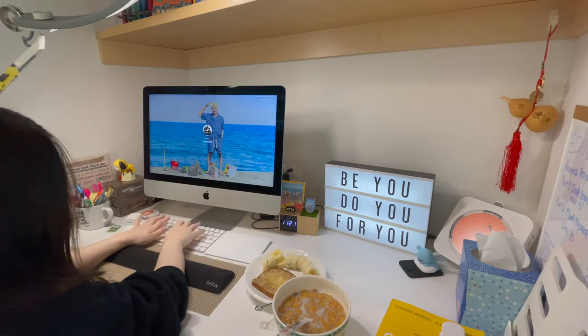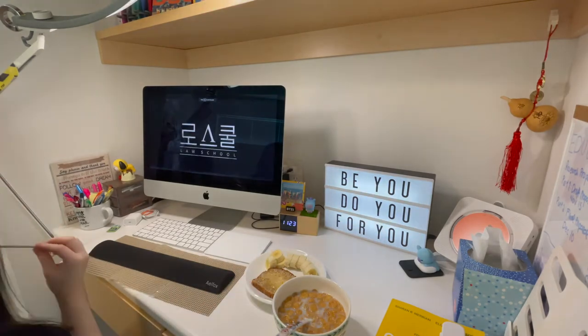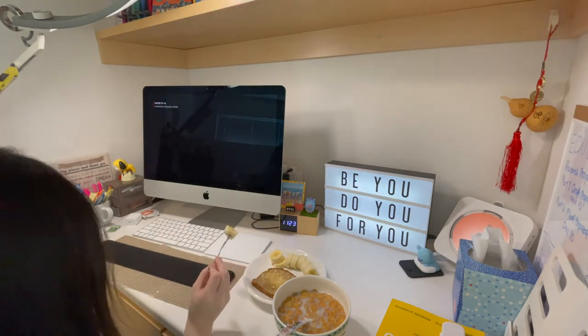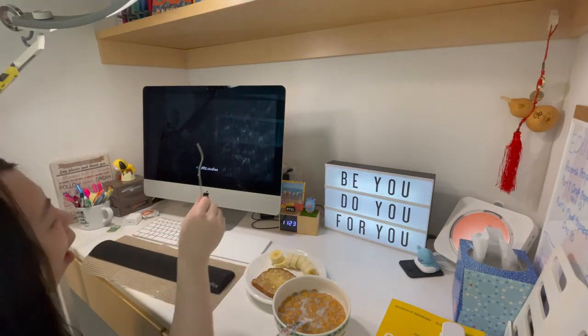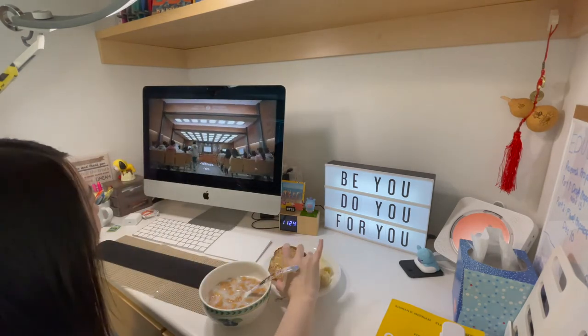Usually in the morning, once I've finished my iron supplement, two hours after I will have my cereal along with some bread and banana. This cereal is iron fortified.